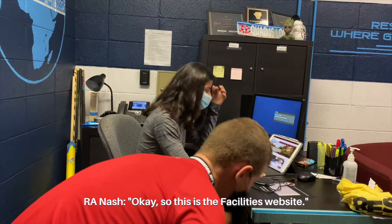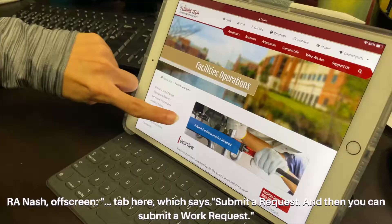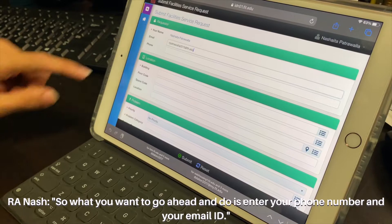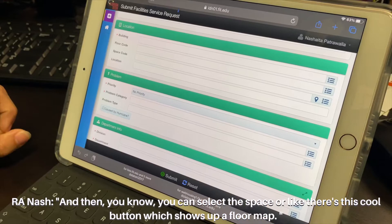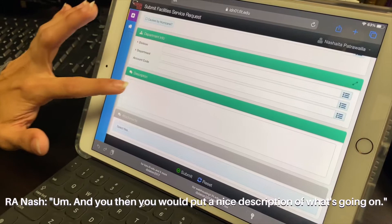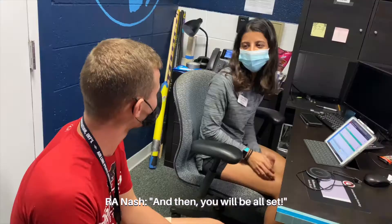So this is the facilities website, which is just facilities.fit.edu. This is our homepage. What you want to do is click this tab that says 'Submit a Request,' and then submit a work request. This is what the form looks like. You want to enter your phone number and your email ID, then select your building, floor, and you can select the exact location or type it in. Select a priority depending on how urgent your request needs to be taken care of, put a description of what's broken and what needs to be fixed, then hit the green 'Submit' button and you'll be all set. Awesome, thank you so much, Nash.